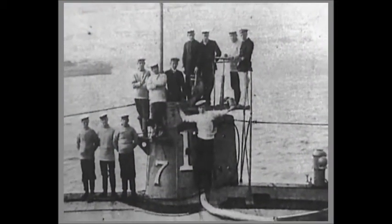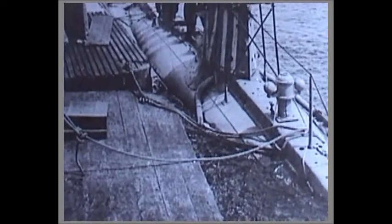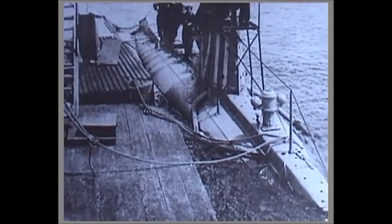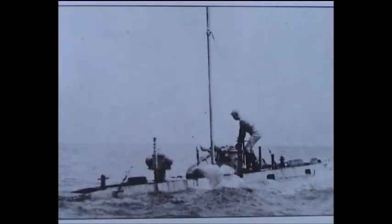So what happened? Why did the A7 sink on that fateful day? Before the notes of the official inquiry are examined, it is necessary to look again at the problem that made the A-class of submarines so vulnerable: their pitiful lack of reserve buoyancy.